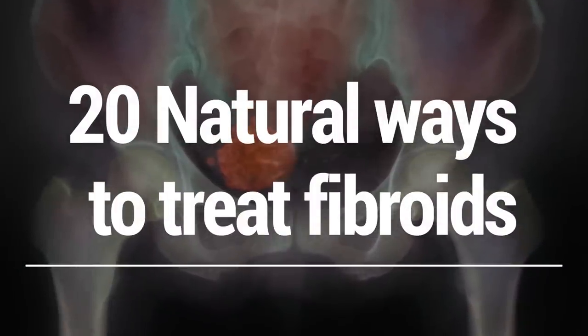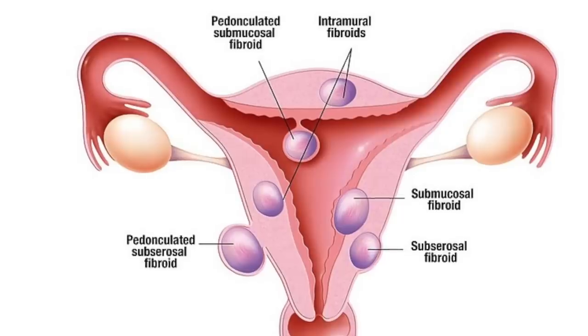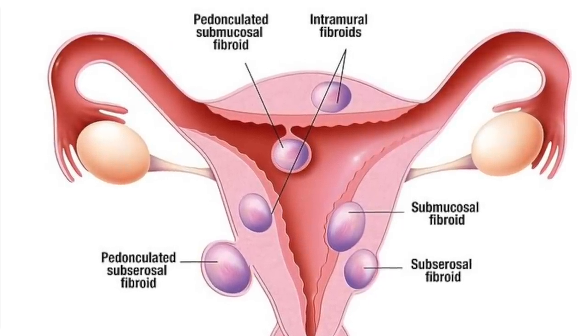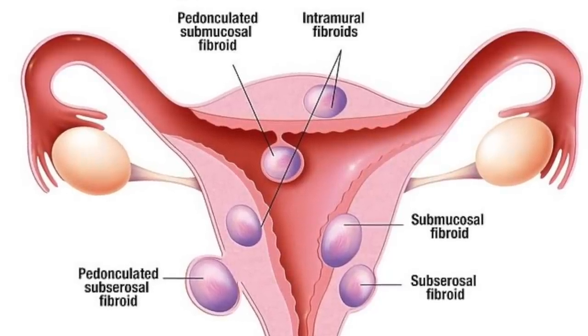In this video, I'm going to show you 20 natural ways to treat fibroids. Fibroids are non-cancerous growths that develop in or around the womb or uterus. The growths are made up of muscle and fibrous tissue and vary in size.